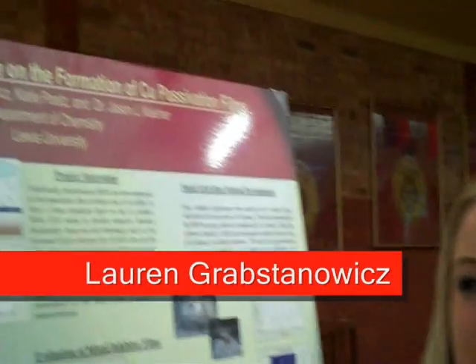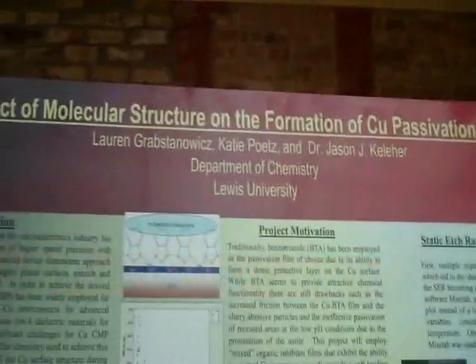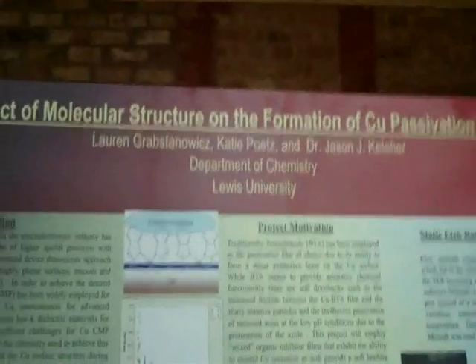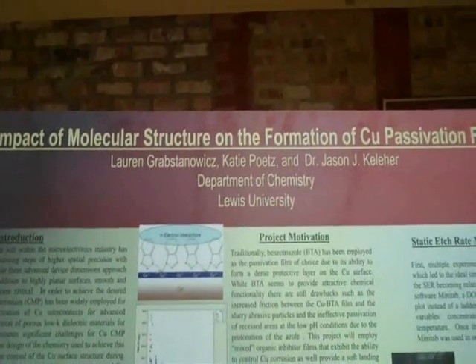I'm a senior at Lewis University and my research project is with Katie Potts on the impact of molecular structure on the formation of concrete preservation films. The reason why I like doing research at Lewis University is because it takes the aspects that you learn inside the classroom and widens them without actually using a textbook, enabling you to actually apply what you've learned.